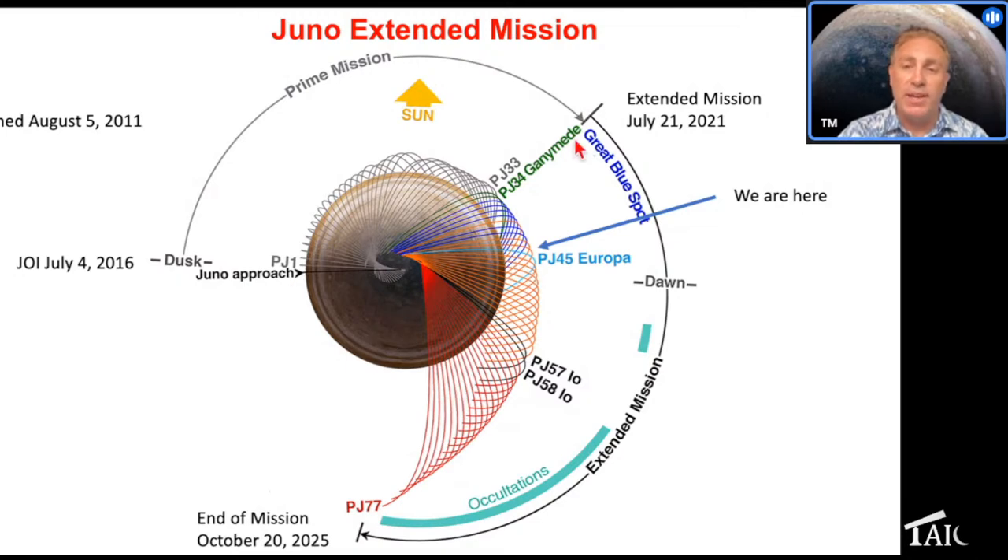We flew very close by Ganymede at Perijove 34, and it actually altered our orbit — from 53-day orbits to 43-day orbits. The extended mission builds on the primary mission science: mapping gravity field, magnetic field, aurora, and more. One new element is close flybys of all the satellites. We have a very close flyby of Europa coming up in late September, and later in the mission close flybys of Io to look at the volcanoes. The mission end is nominally October 2025, when we will deorbit into Jupiter's atmosphere.